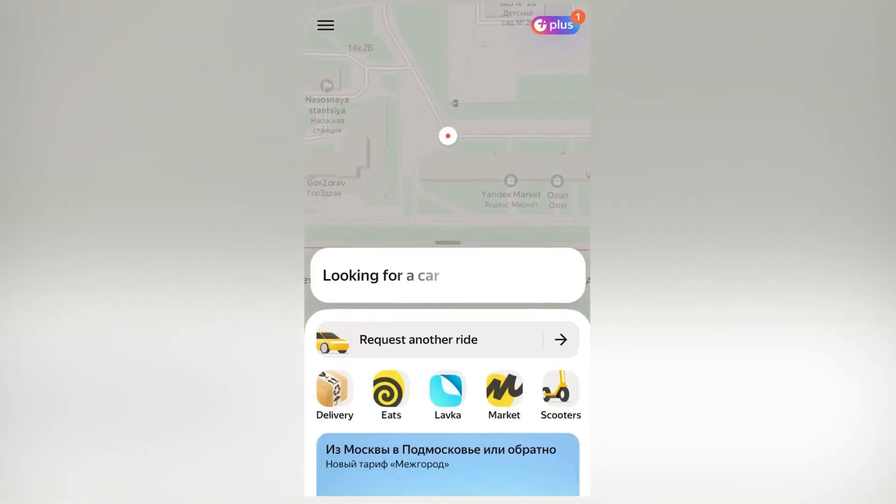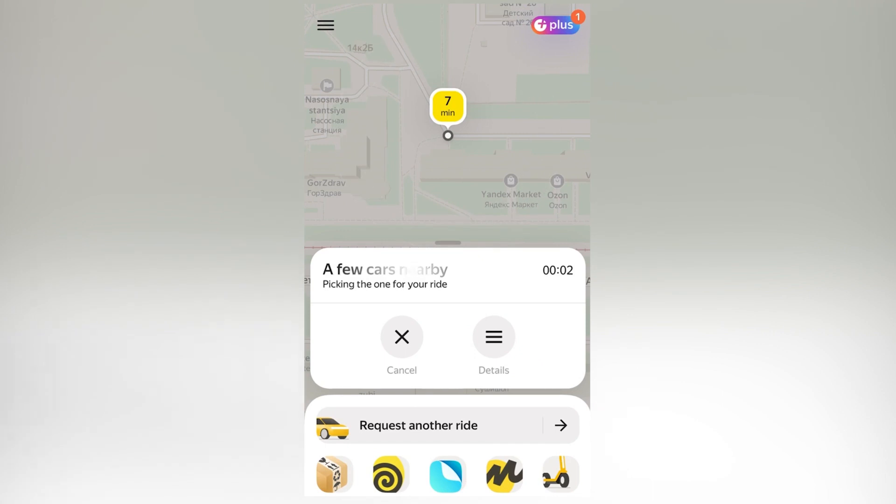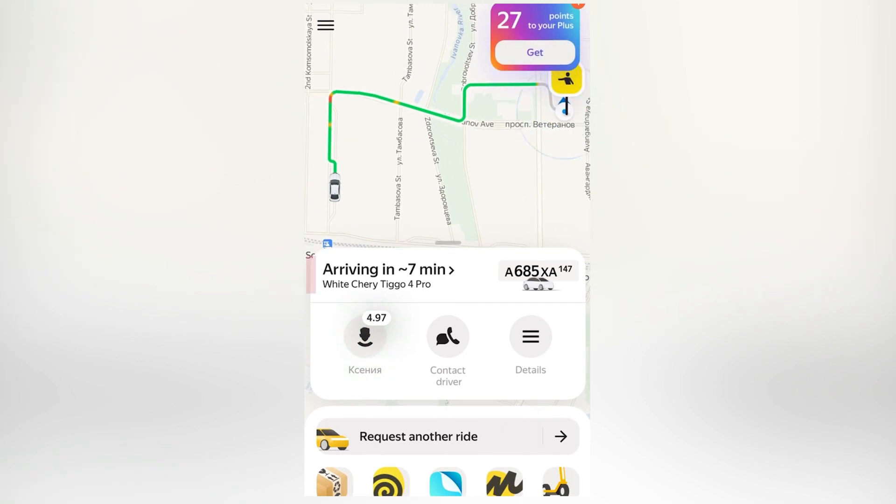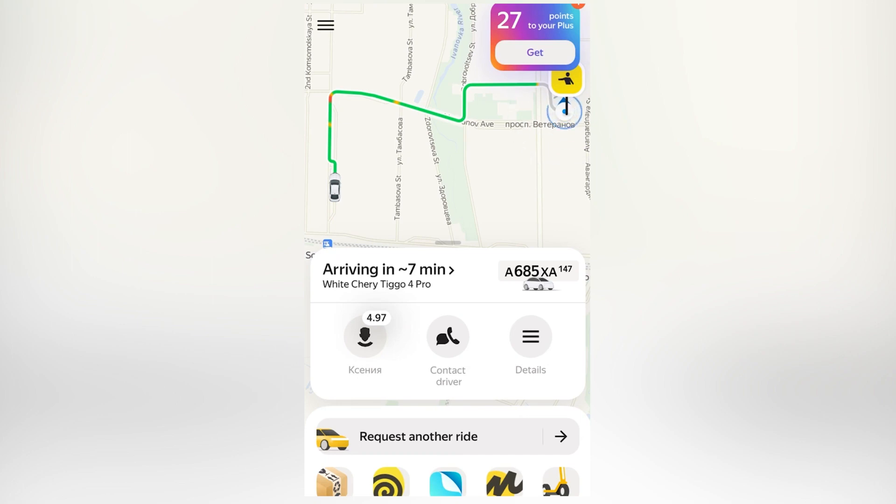Let's request a ride and see how long it takes. It says about seven minutes for comfort. It's checking cars nearby — and we found a car, a driver is coming. We're taking a white Cherry Tego 4 Pro. The fare is $6.85, and the driver is Xenia. We want to make sure location services are on so the driver can see us.